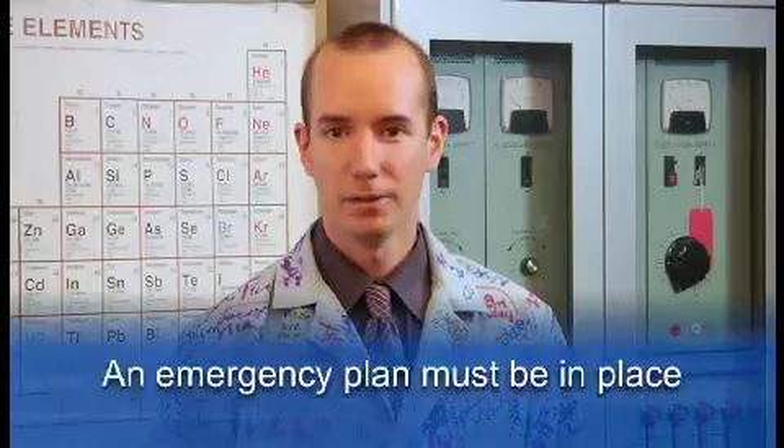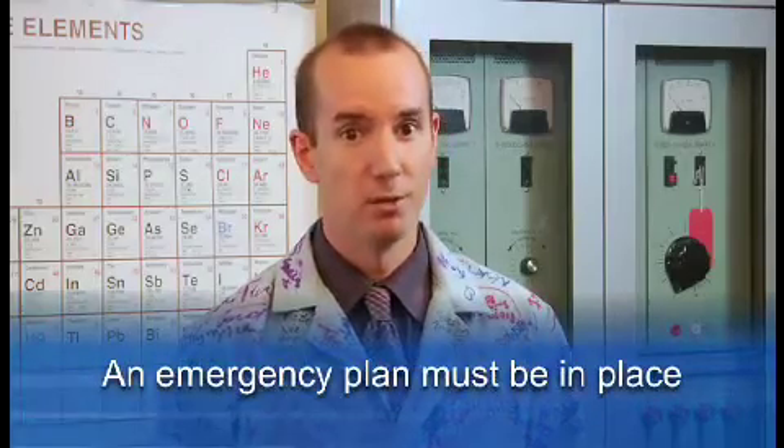The Chemical Hygiene and Safety Plan is designed to minimize student and employee exposure to hazardous chemicals while working in the science lab. However, a plan must be in place to deal with exposures if they do occur.